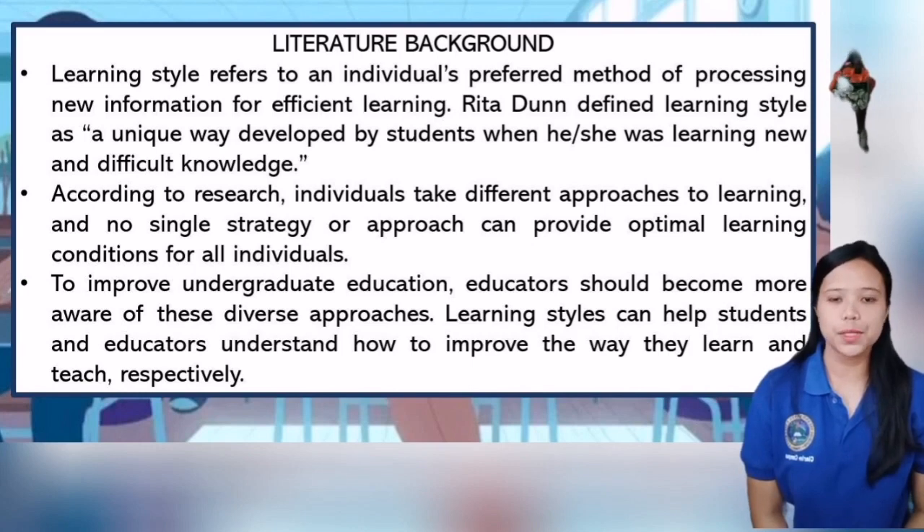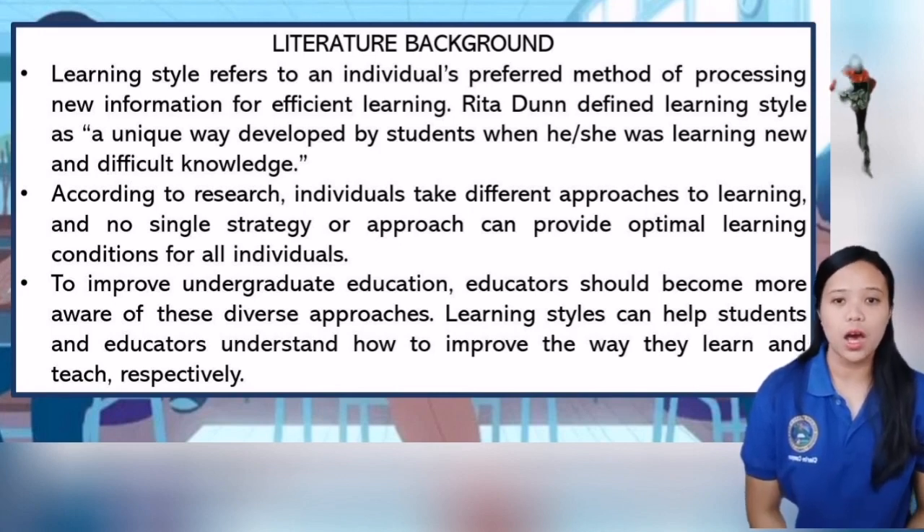According to research, individuals take different approaches to learning and no single strategy or approach can provide optimal learning conditions for all individuals. This could be due to students' diverse backgrounds, strengths, weaknesses, interests, ambitions, levels of motivation, and approaches to learning.